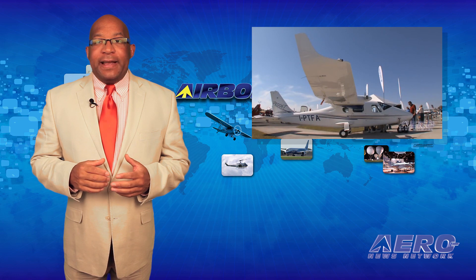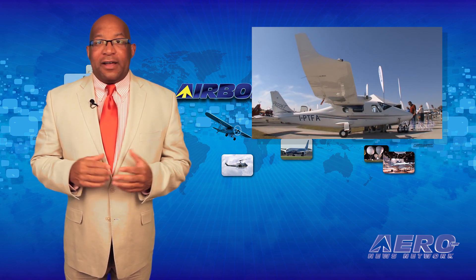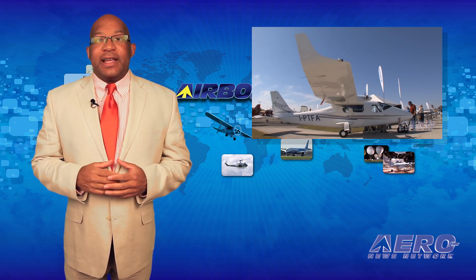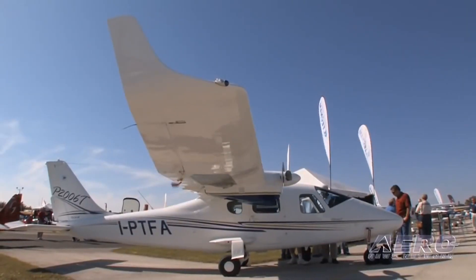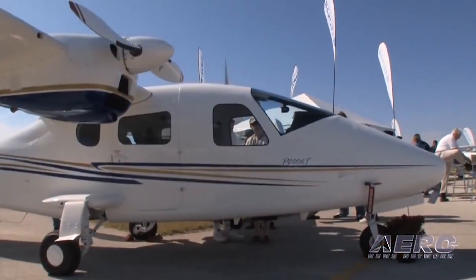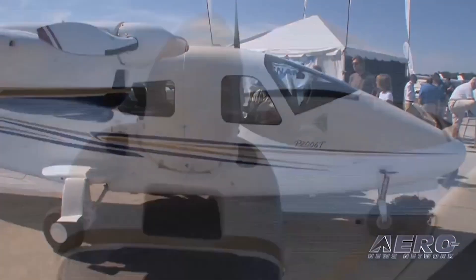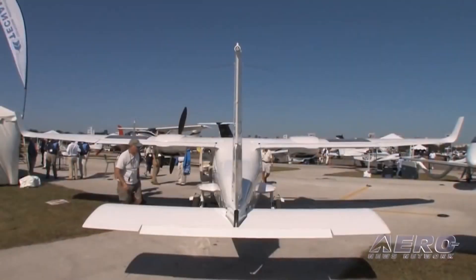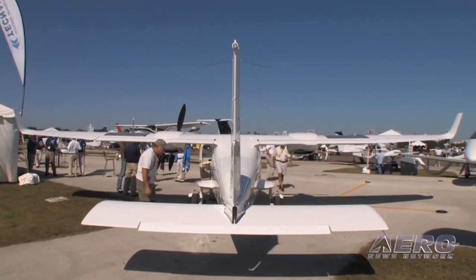Tecnam has handed over three P-2006T aircraft designated T-2006A to the head of the Italian Air Force Flight Training Command at a delivery ceremony held at Tecnam's Capua production facility. The three aircraft will now enter service at Latina Air Force Base as part of the Italian Air Force's new integrated training system, which includes delivery of not only the aircraft but also a flight simulator and a training package for pilots and technicians.